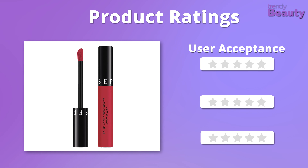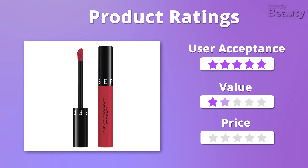We love the formula, quality, and price of the Sephora Collection Cream Lip Stain, so overall it gets five out of five stars.